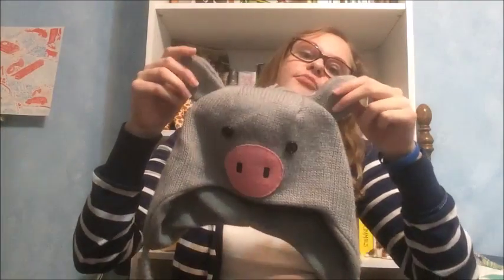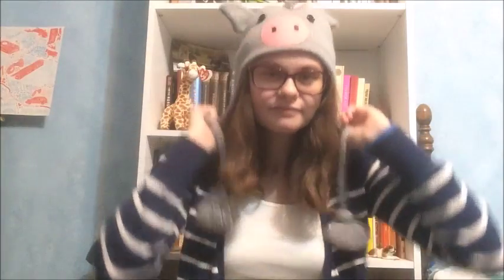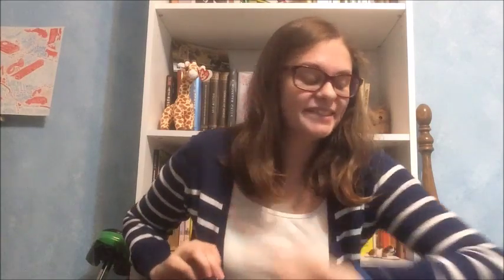And then I have my piggy hat — I love this hat. I really like it. I don't care that I get weird looks sometimes if I go somewhere wearing this. I like it.